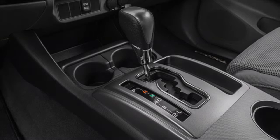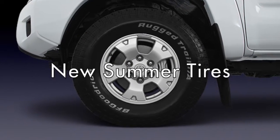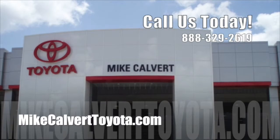Want more speed, better handling, and improved efficiency this summer? You can have it all with new summer tires on your Toyota. Beat the heat this summer with a pre-trip inspection at Mike Calver Toyota in Houston today.